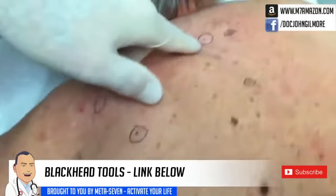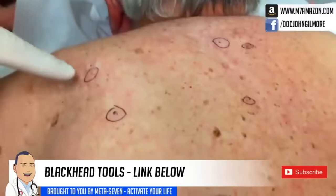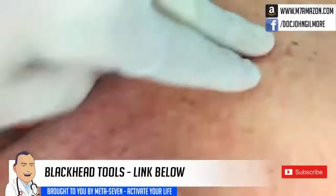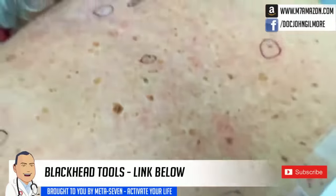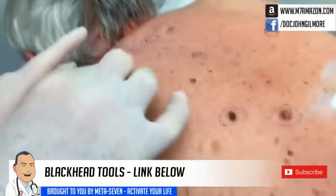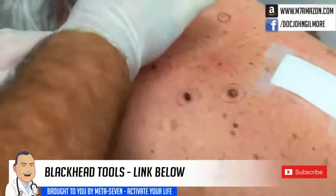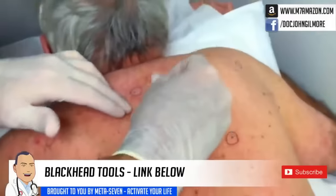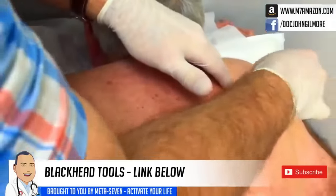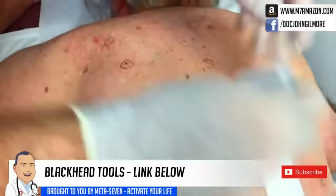I've circled some new little lesions for people to see here. These are really small for the most part, but they're pores of Winer — really all that is is just a retained blackhead. They're not dangerous. But since you've been so good to come in and let us video you, we're going to take these off for you as a bonus. How does that sound? Oh, wonderful.